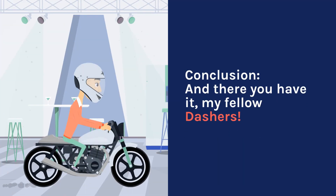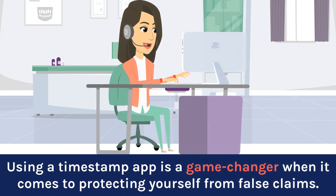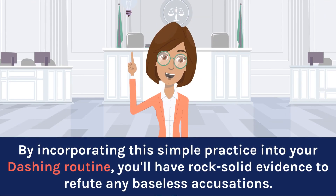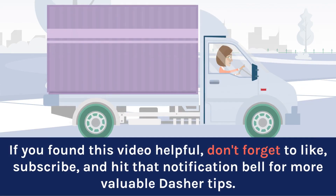Conclusion. And there you have it, my fellow dashers! Using a timestamp app is a game-changer when it comes to protecting yourself from false claims. By incorporating this simple practice into your dashing routine, you'll have rock-solid evidence to refute any baseless accusations. Give it a try and see the difference it makes in ensuring a fair and hassle-free experience. If you found this video helpful, don't forget to like, subscribe, and hit that notification bell for more valuable Dasher tips.